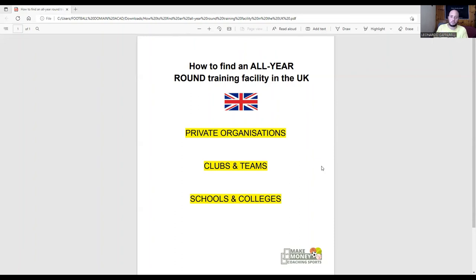So those are three simple, practical ways that private football trainers in the UK are currently finding all-year-round facilities in their local area to run their business. If this is something you need more help with — if you have a training business and you're really struggling to find a facility in winter — get in contact with me. I'd be more than happy to schedule a free 15 to 20-minute call with you, see where you are with your business, where you want to get to, and how we can solve this problem so you can find an all-year-round facility and train clients all year round.